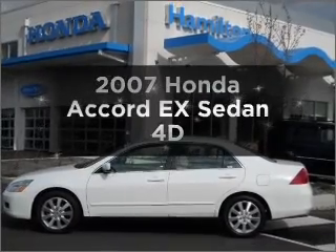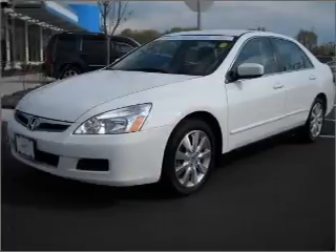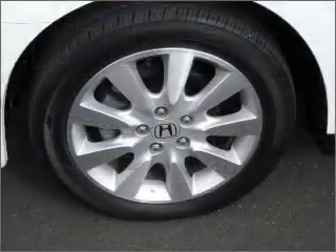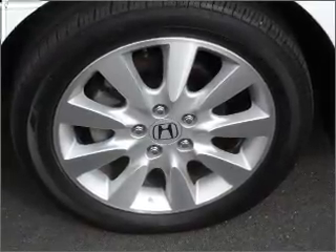Get noticed in this 2007 Honda Accord. Travel the roads in style and comfort in this great vehicle, with a reliable engine connected to a smooth-shifting automatic transmission. The anti-lock braking system will keep you safe on the road.